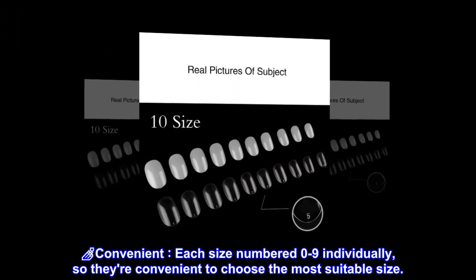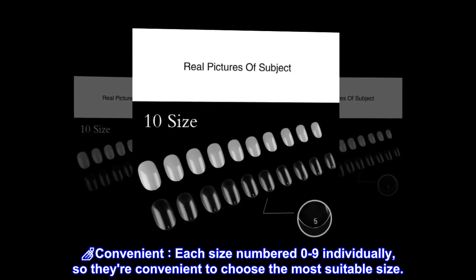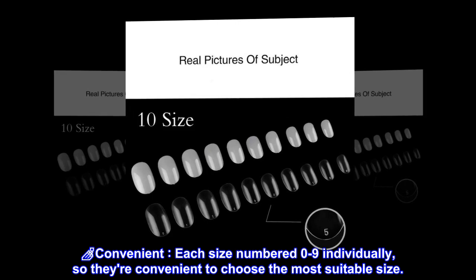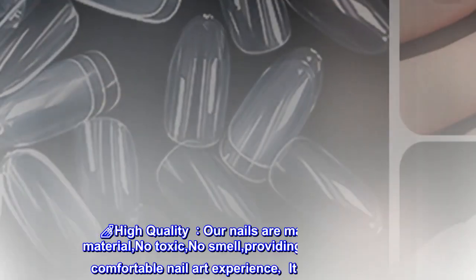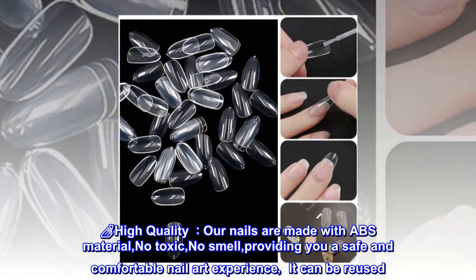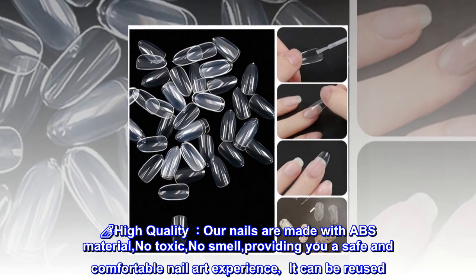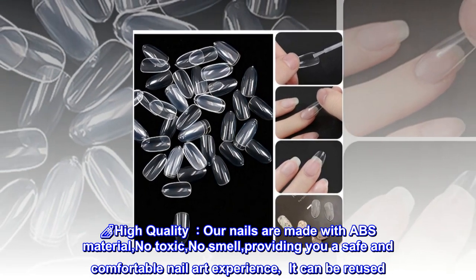Each size is numbered zero to nine individually, making it convenient to choose the most suitable size. Our nails are made with ABS material — non-toxic, no smell — providing a safe and comfortable nail art experience. They can also be reused.